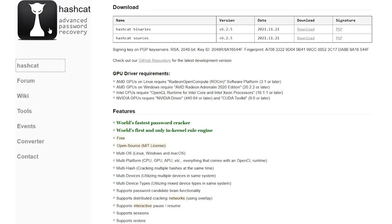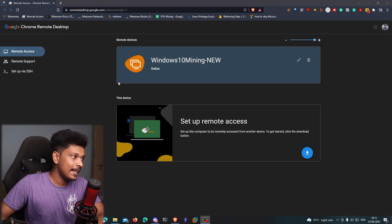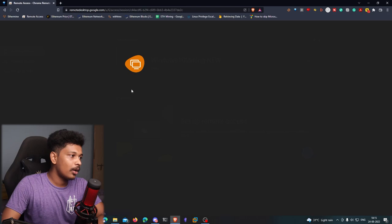Those are the two types of attacks I'm going to experiment with. The tool I'll be using is called Hashcat, which claims to be the world's most powerful password recovery tool. It's written at the kernel level, so it's supposed to be fast. One alternative would be John the Ripper, which is also very popular, but we'll be using Hashcat in this video.